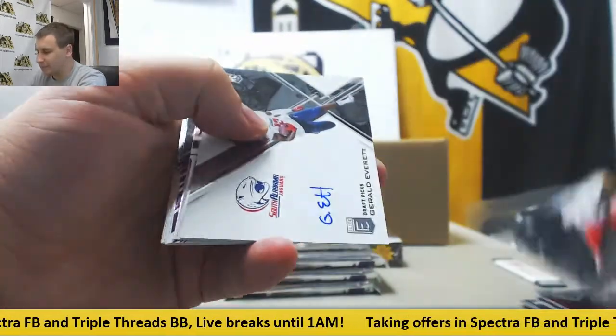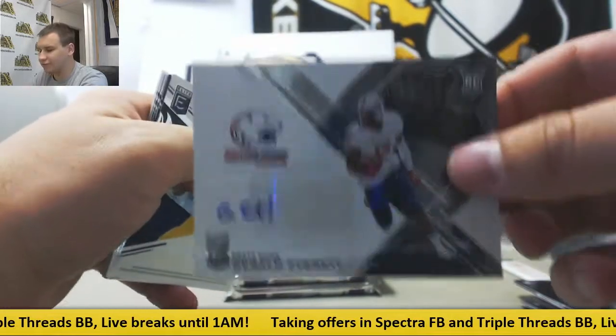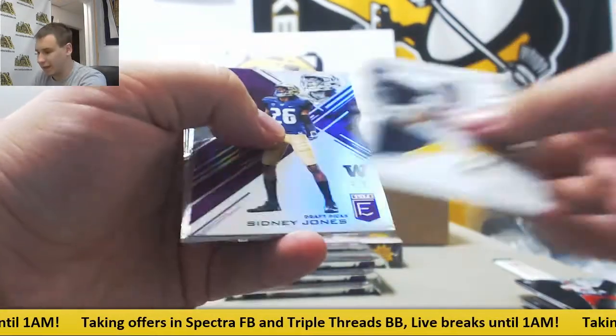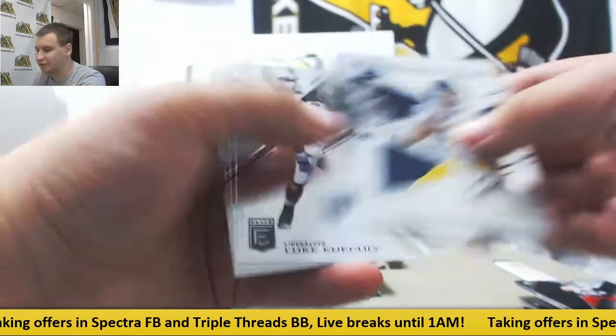Next up is a base autograph, Gerald Everett, South Alabama. And purple to 99, Sidney Jones die cut.